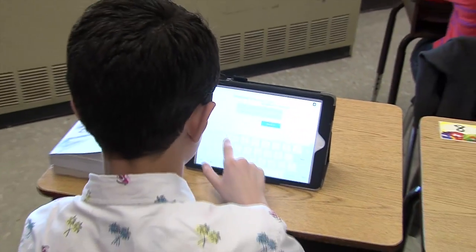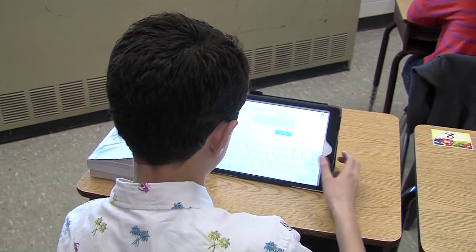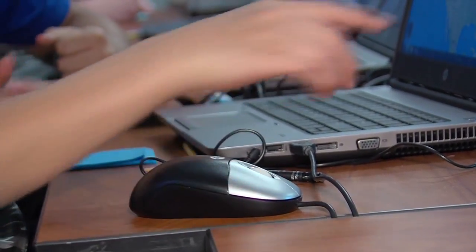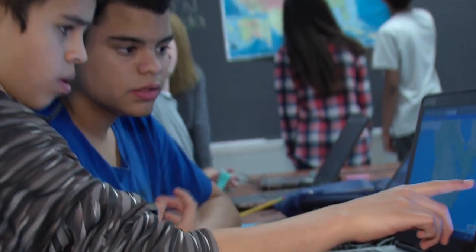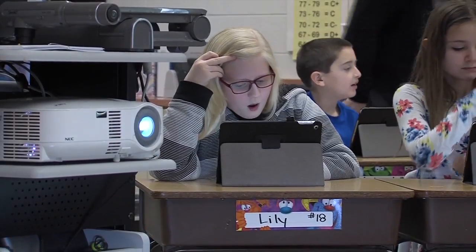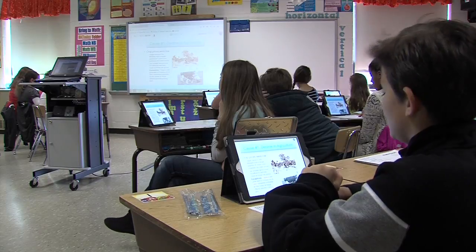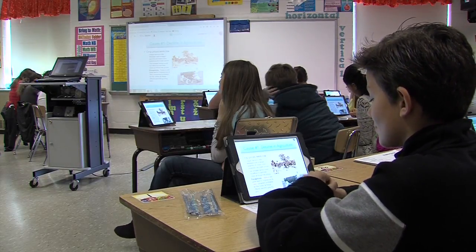The school division implemented a BYOD — Bring Your Own Device — initiative two years ago that allows students to use their privately owned electronic devices to access the division's wireless network on the filtered internet. This ultimately helps support the school division's educational objectives while promoting hands-on learning.